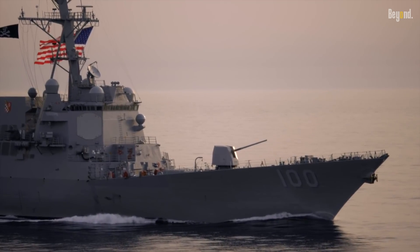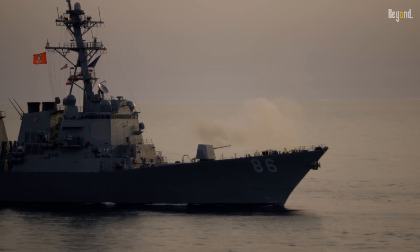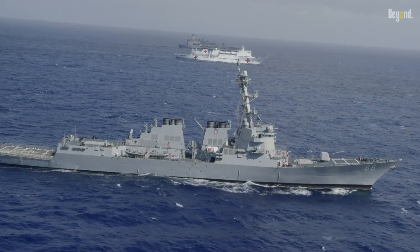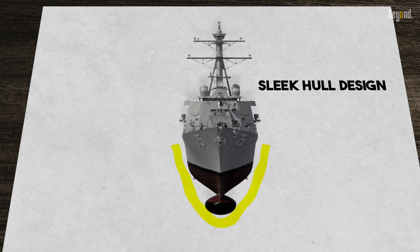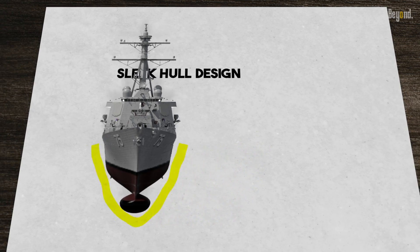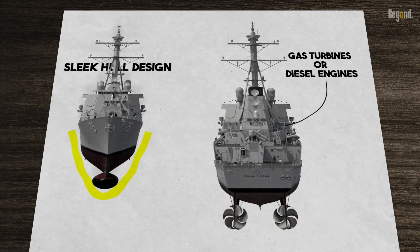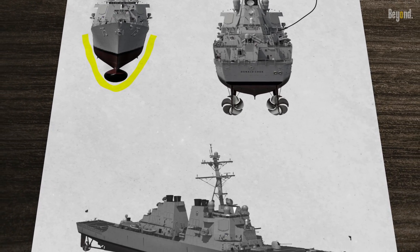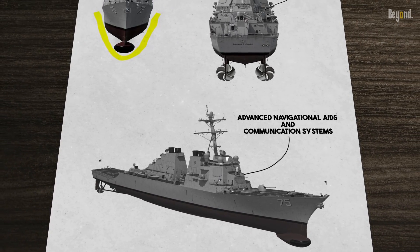The origins of the destroyer ship can be traced back to the late 19th century when navies across the world sought vessels capable of countering the threat posed by fast and maneuverable torpedo boats. A destroyer ship is typically characterized by its sleek hull design, which allows for high speed and maneuverability. Propulsion systems such as gas turbines or diesel engines enable these vessels to reach impressive speeds and cover vast distances. Additionally, destroyer ships are equipped with advanced navigational aids and communication systems ensuring effective command and control.